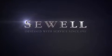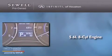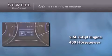Sewell. Obsessed with service since 1911. This is a 2011 Infiniti QX56. It has a 5.6 liter 8-cylinder engine and an automatic transmission.